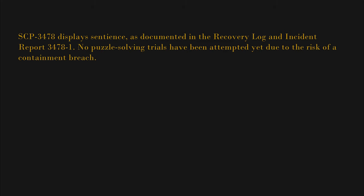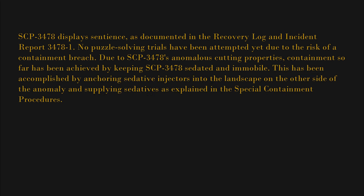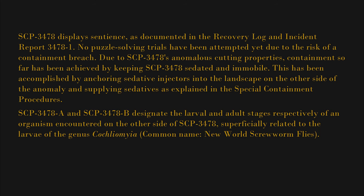No puzzle-solving trials have been attempted yet due to the risk of a containment breach from SCP-3478's anomalous cutting properties. Containment so far has been achieved by keeping SCP-3478 sedated and immobile. This has been accomplished by anchoring sedative injectors into the landscape on the other side of the anomaly and supplying sedatives as explained in the special containment procedures.